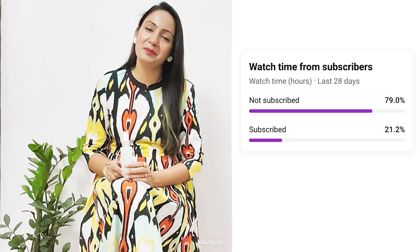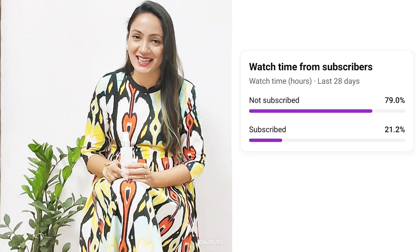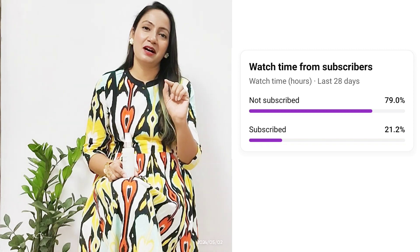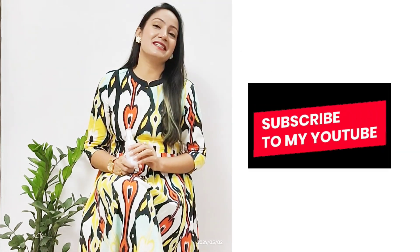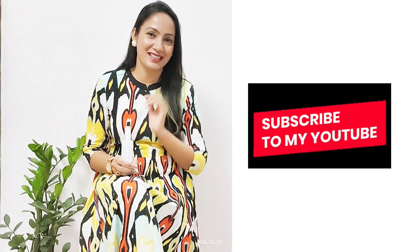Thank you so much, friends, for watching our videos. But many of you have not subscribed to our channel. Just one click gives a big encouragement to us. So please, if you haven't subscribed yet, subscribe quickly.